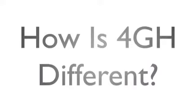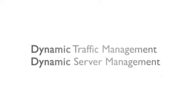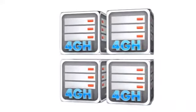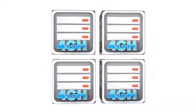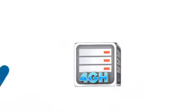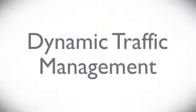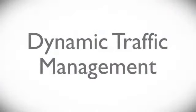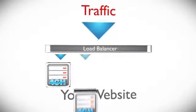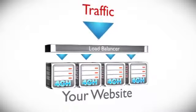How is 4GH different? The key word is dynamic. 4GH uses a cluster of servers instead of a single server to deliver performance and reliability, so your site isn't crippled or slowed down if a server crashes or traffic spikes. Our dynamic traffic management system utilizes high capacity load balancers to keep your site running smoothly regardless of traffic spikes.